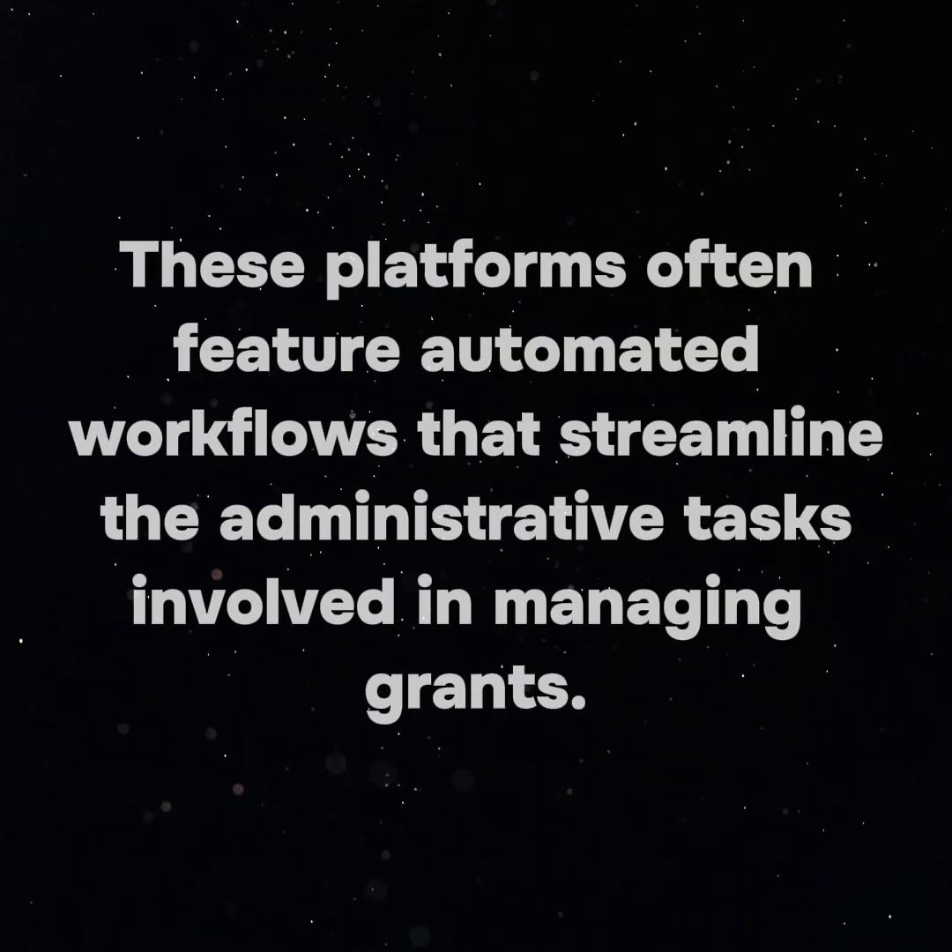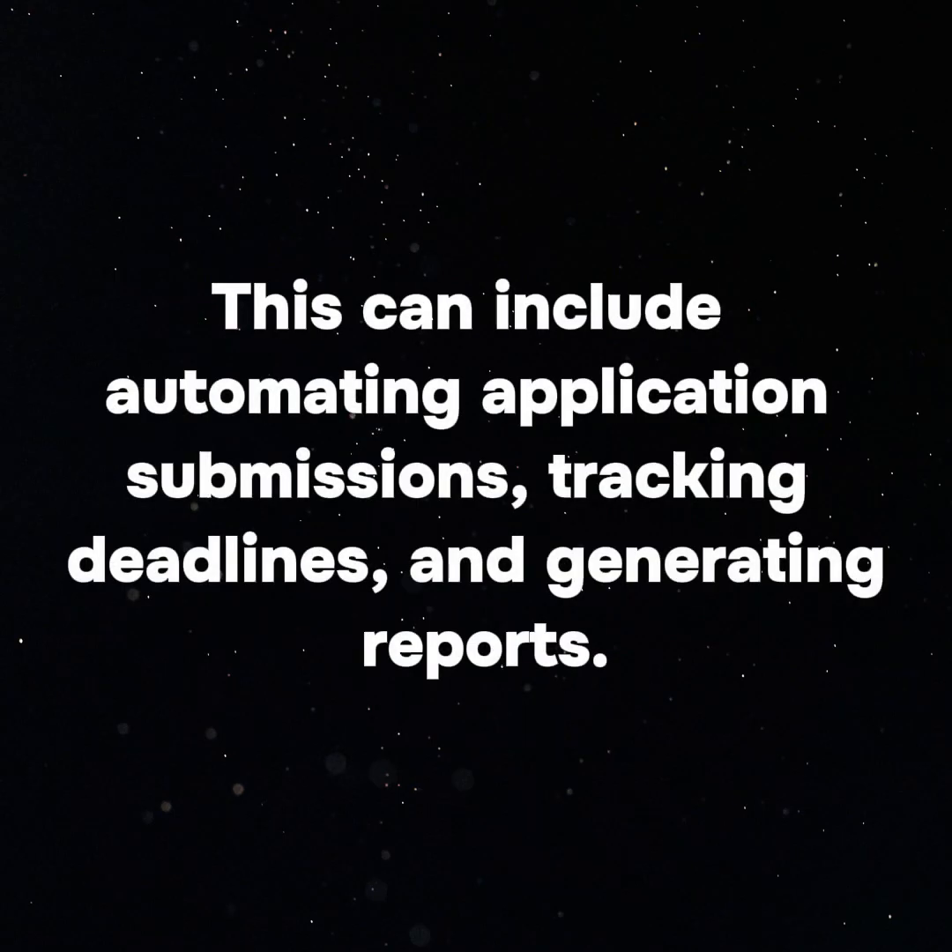2. Automated Workflows: These platforms often feature automated workflows that streamline the administrative tasks involved in managing grants. This can include automating application submissions, tracking deadlines, and generating reports.